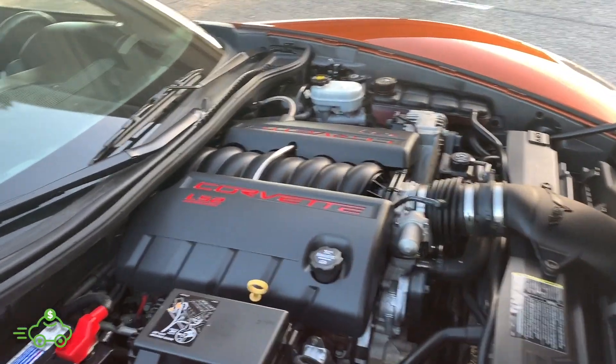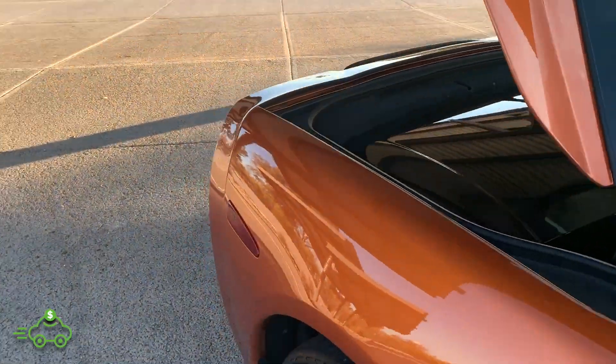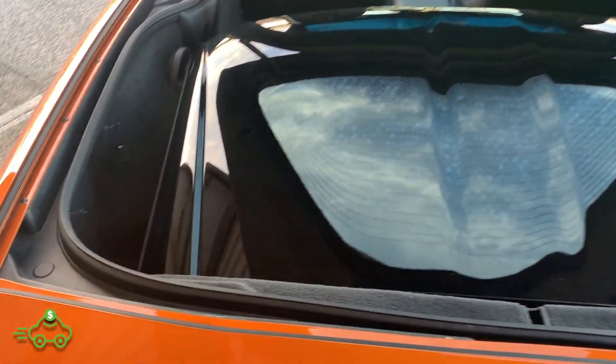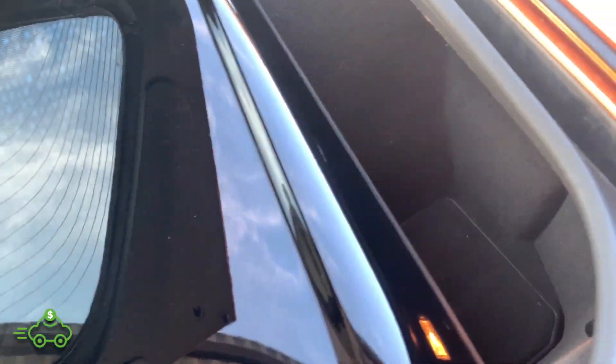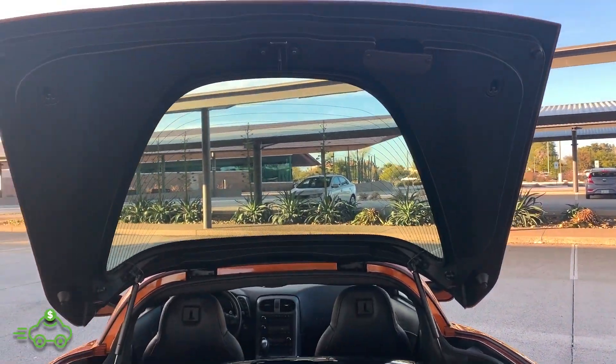It looks almost like a new car. Showing you inside the rear hatch — it has the extra top with it, so it has the clear top as well as the black top. Both tops are in great shape, very, very clean. The top mounts in so it doesn't fly around when you're driving. Just overall a very, very clean vehicle.